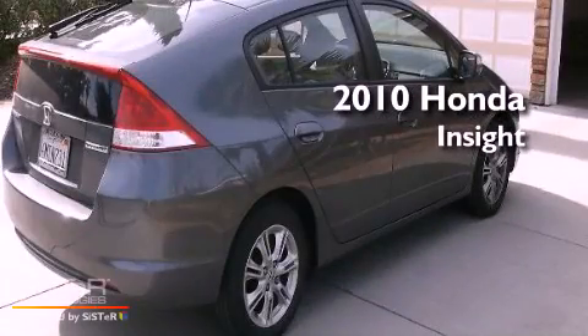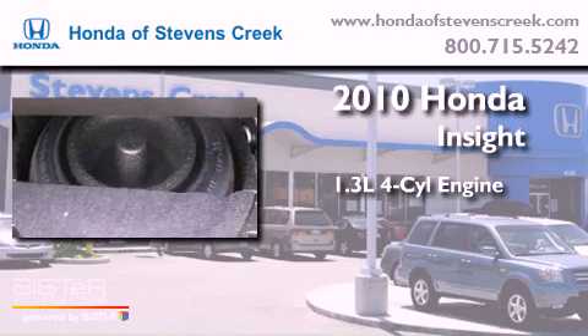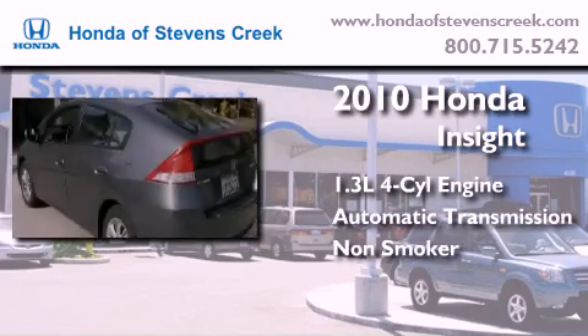This is a 2010 Honda Insight. It features a 1.3-liter four-cylinder engine, an automatic transmission, and a clean non-smoker interior.